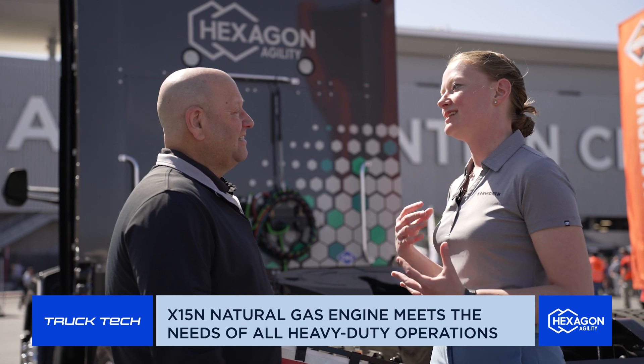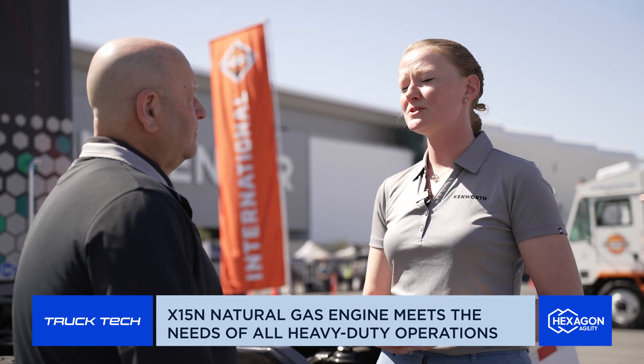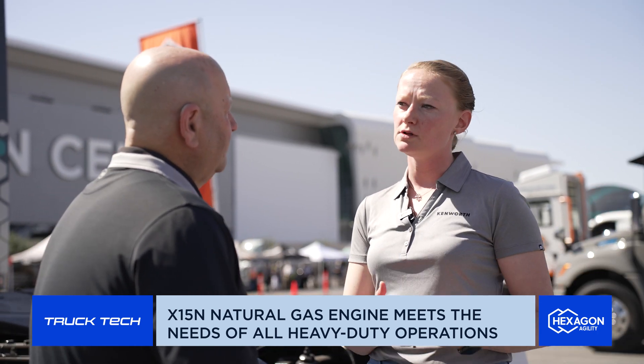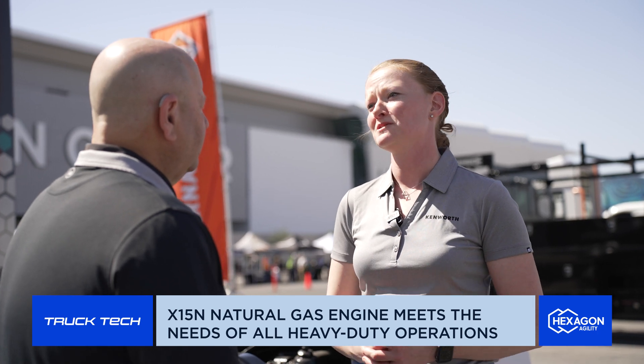When you use RNG in a platform like the X-15N, you're taking your carbon footprint down to as low as it can possibly go with a combustion engine. That's really important for our customers with ESG goals, but just because it's the right thing to do. We want to meet customers' needs in whatever application and fuel they have available, and being able to offer this with CNG and LNG compatibility is a big win as well.